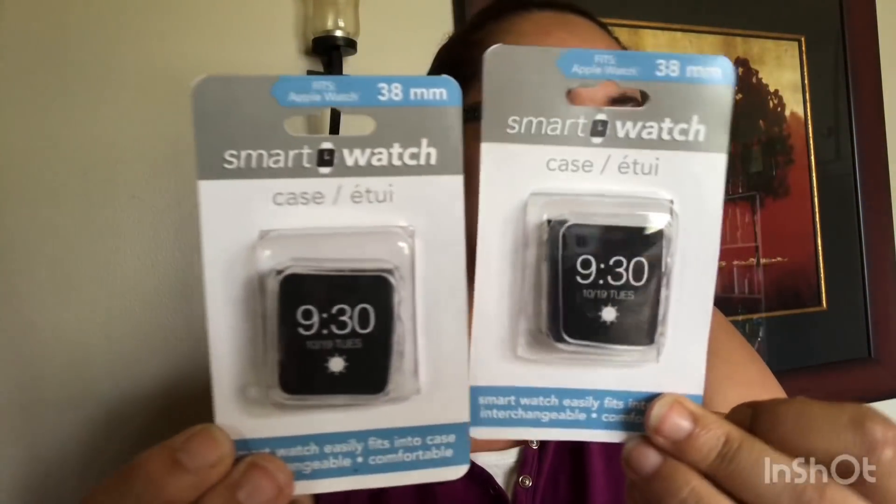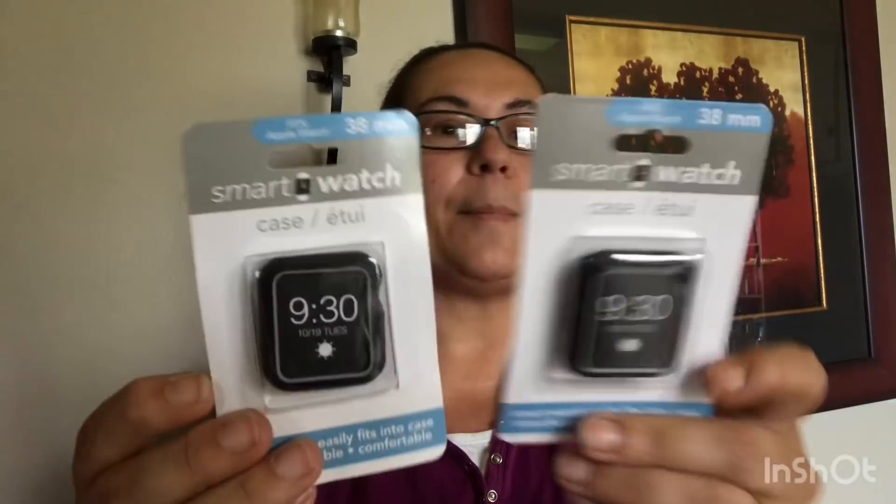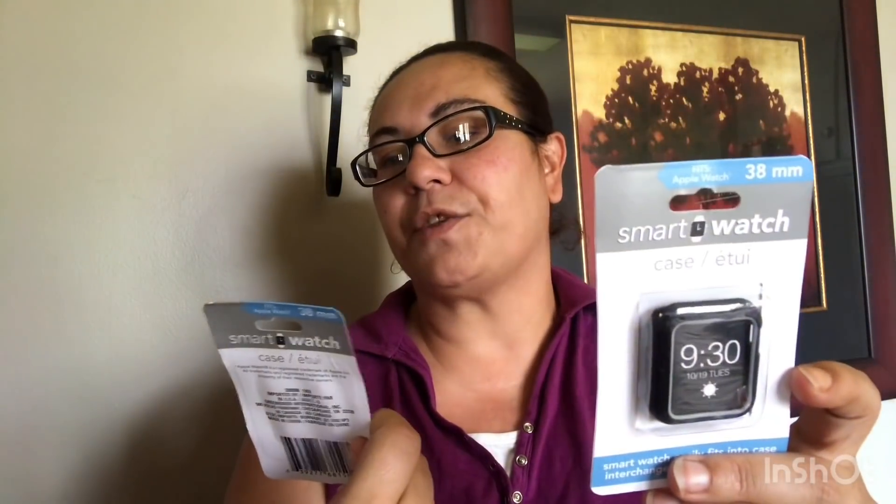I'm also really excited about this new find — I got the smart watch case. It fits the Apple Watch. These are cases for your Apple Watch. I got the one in the clear, and then I found the one in the black, and this fits at 38mm. Great find and great deal.